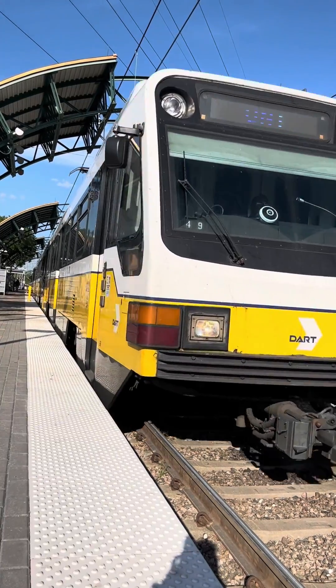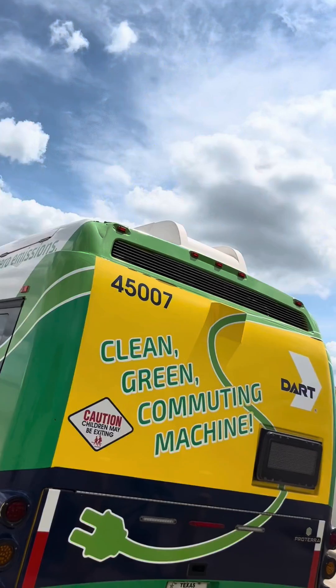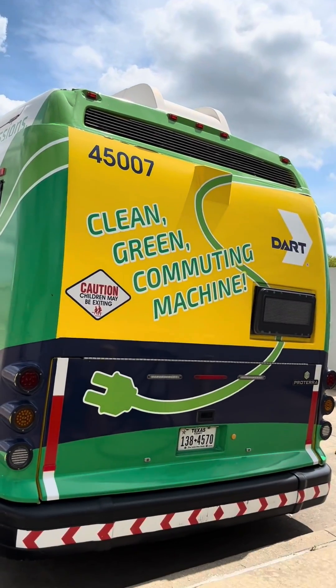DART is doing its part in improving and helping the environment. The community can help out in the smallest of ways by riding DART. That would be a good way of the community itself reducing its carbon footprint. Get plugged in for a greener planet.